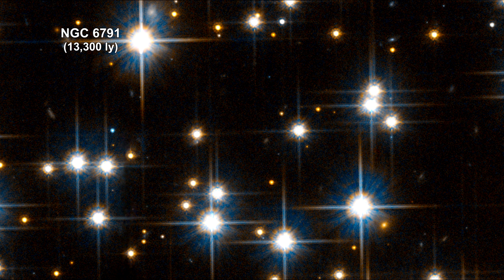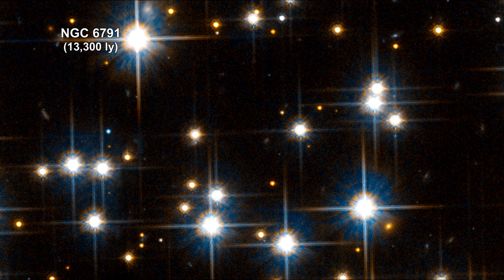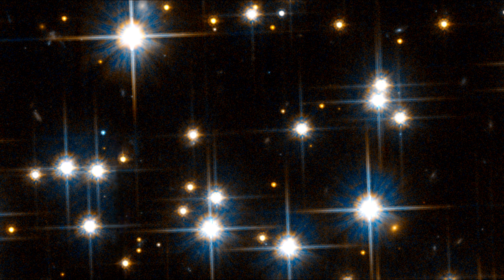NGC 6791 is one of the oldest and largest open clusters known. It is ten times larger than most open clusters and contains roughly 10,000 stars.